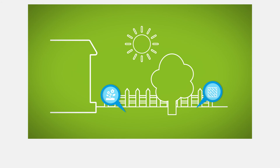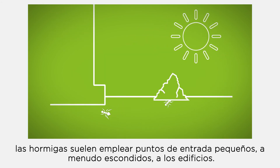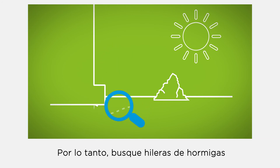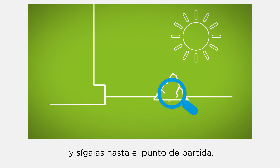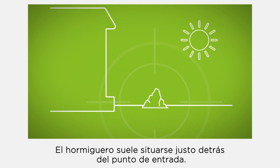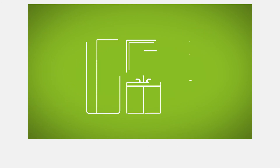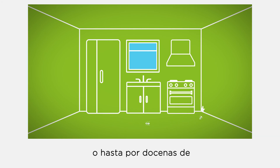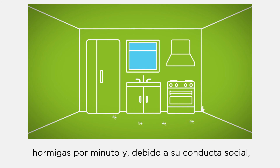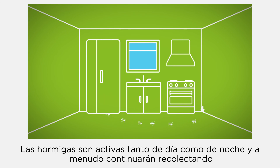The nest is often hidden in the garden or under the pavement. Coming from their nest, ants will use small, often hidden entry points into buildings. Therefore, look for ant trails or single ants and follow them back to where they start. The ant nest is often located just behind the entry point. Ant trails can vary from very few ants to up to dozens of ants per minute.